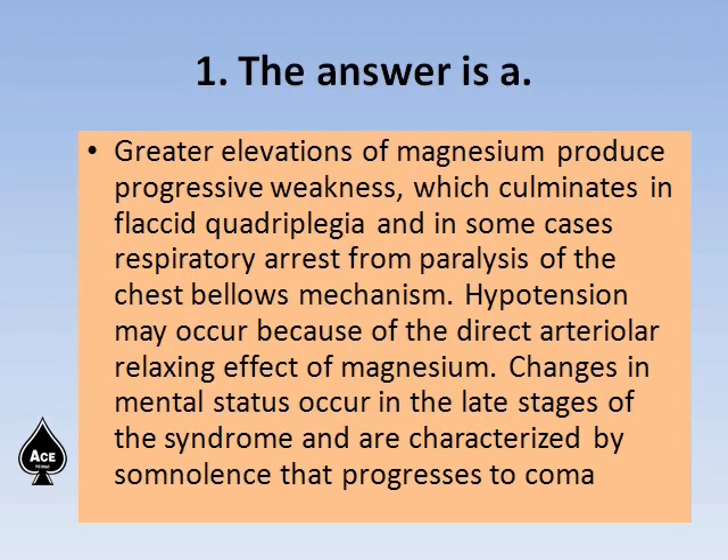The opposite condition is hypomagnesemia, which resembles hypocalcemia and produces tetany. Magnesium, like calcium, is a bivalent positive ion. Magnesium is more concentrated inside the cell while calcium is more outside the cell. When the reverse happens, there is electrolyte imbalance and the effects are due to alteration of normal electrolyte distribution.